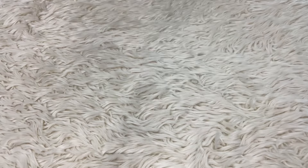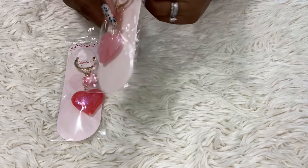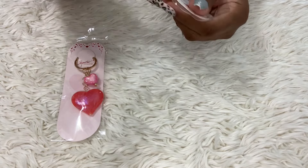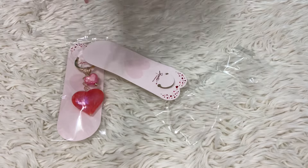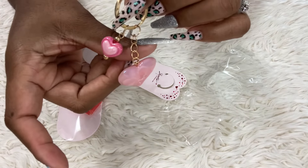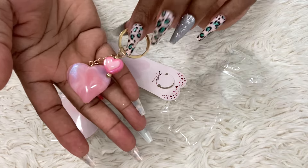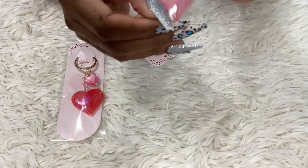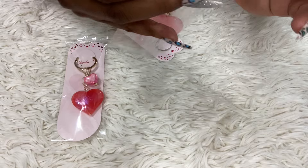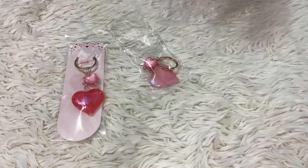The last two items — I had to have these key chains. You can put them on your keys or outside your bag. I opened up the pink one — it's really cute with a little pink heart. And the red one — they put a pink heart on it instead of red, which is a little funny, but it's still cute.